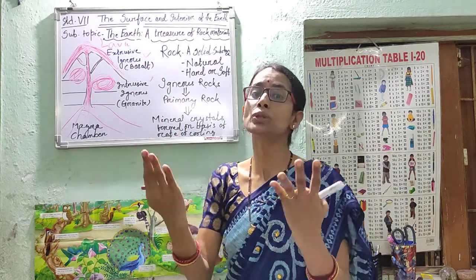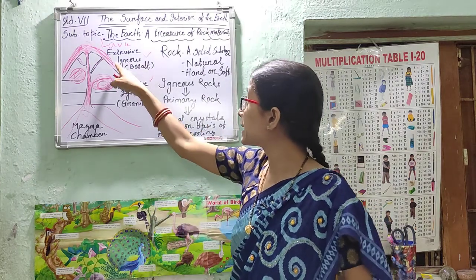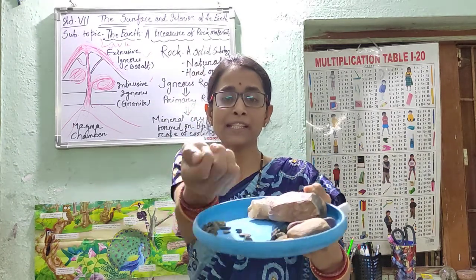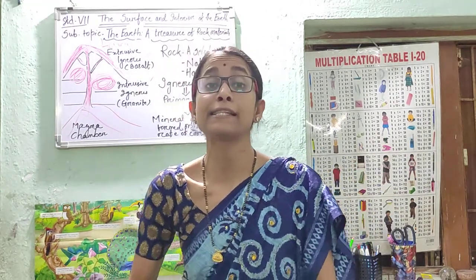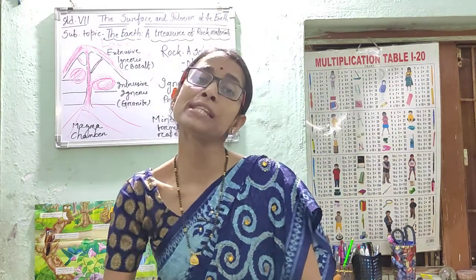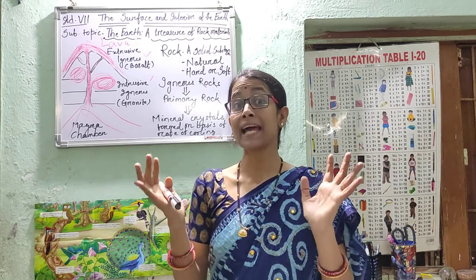Just like external and internal — when it is formed in the external part, that is called extrusive igneous rock; when it is formed on the inside, that is called intrusive igneous rock. For example, extrusive igneous rock is basalt — you might have seen these small chips used for your construction purposes; those are pieces of basalt. And for intrusive igneous rock, that is granite, which your parents might be using at your home. Intrusive igneous rocks have larger mineral crystals, whereas extrusive igneous rocks have smaller crystals.